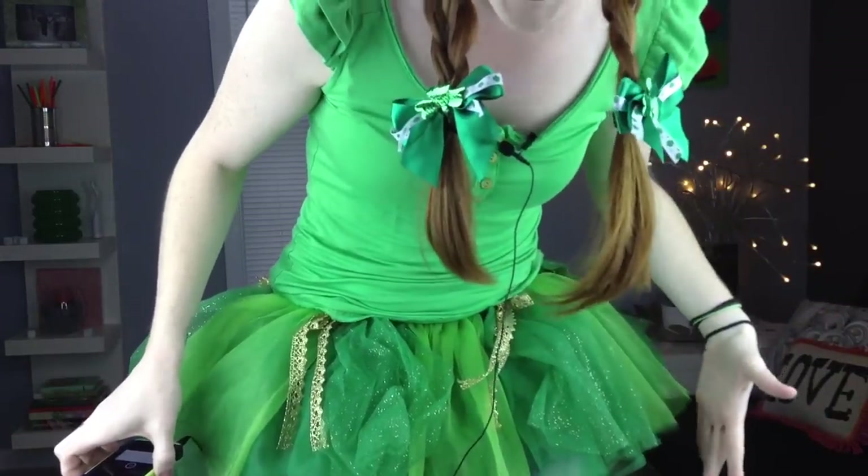I am definitely ready because I have to show you — I wore my tutu over my pajama pants because that's how I roll when I make these videos. So let's get started and see what all of this awesome green freebie goodness is all about.